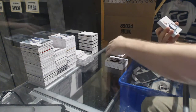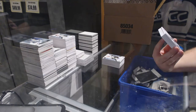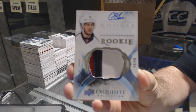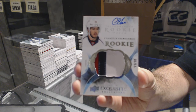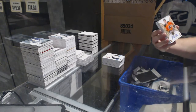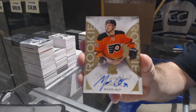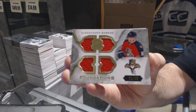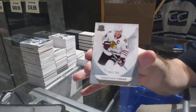Wow, this is a nice card — numbered 11 of 18, exquisite rookie patch auto for the Washington Capitals, Chandler Stevenson. 11 of 18 Chandler Stevenson, that's a low number exquisite. We've got a gold rookie auto numbered to 36 for the Flyers, Mark Alt. We've got a cup foundations quad jersey 75 Alex Barkoff.